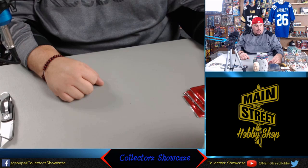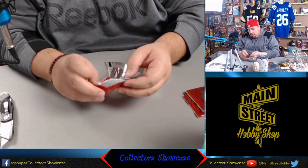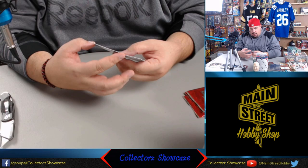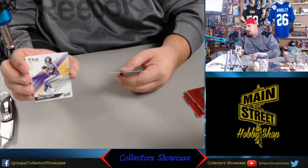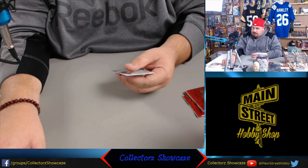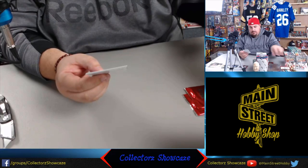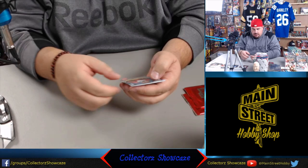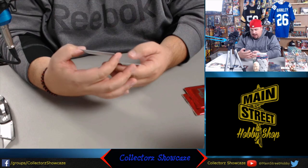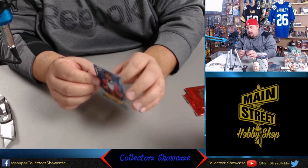Next we're going to Panini Kickoff packs - I'm not real familiar with these, but they came free when I got my Illusions football this year. Probably some preseason product. I see a top 100 Marcus Peters card, now with the Rams. And a great receiver from the Vikings - Adam Thielen. A.J. Green, the great receiver from the Bengals. And now a rookie - this is a photo shoot from the NFL draft, Jair Alexander, numbered 46 of 99.